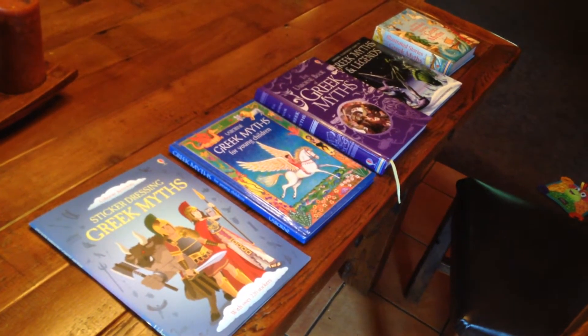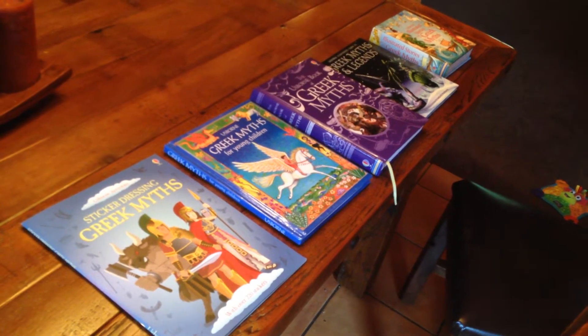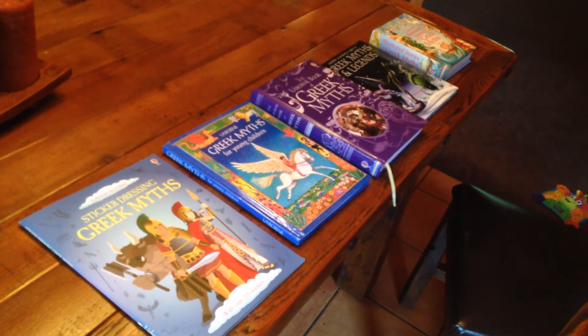Hello everyone, this is Brandi Farrell with Usborne Books and More. I often get questions about the different Greek myth books that we have available, so I wanted to take you through some of them so that you could better make a decision on which one fits your family.